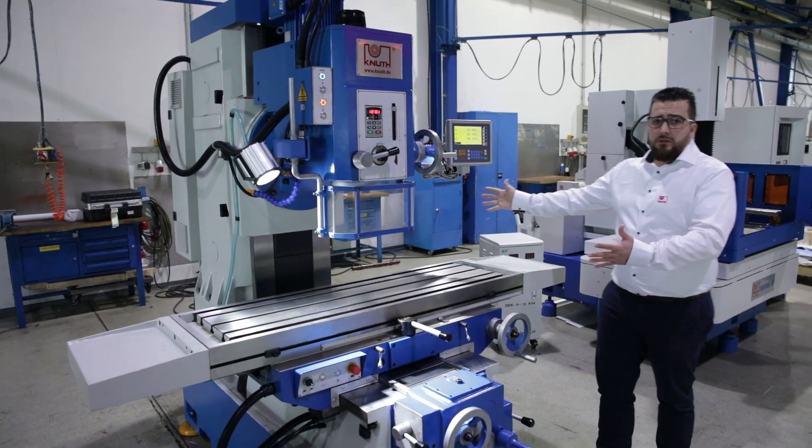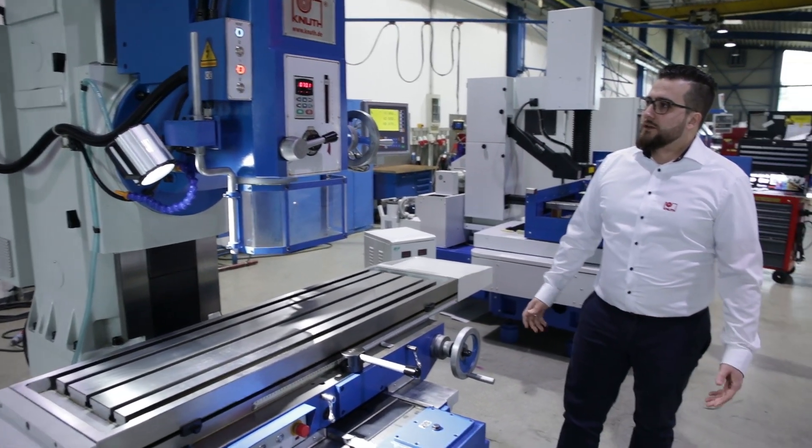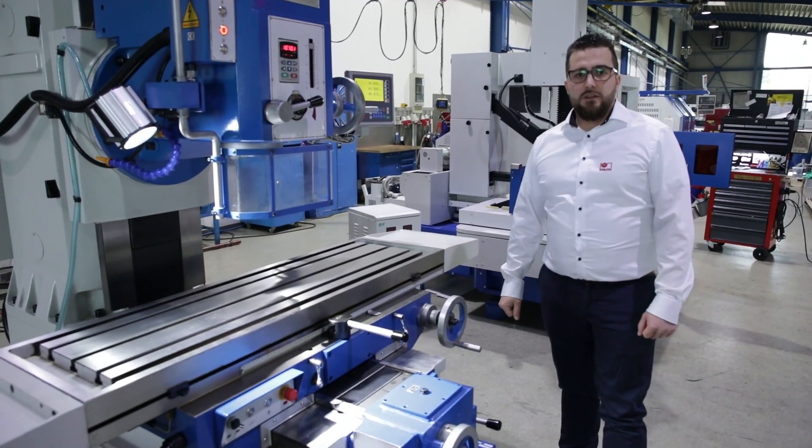If you are near us, drop by and see this machine working. It's a stock machine so we have a short delivery time. Feel free to contact us.